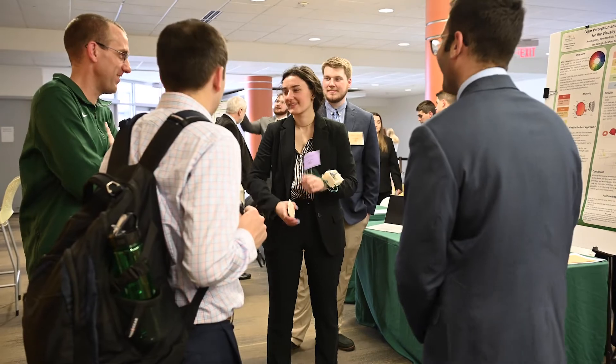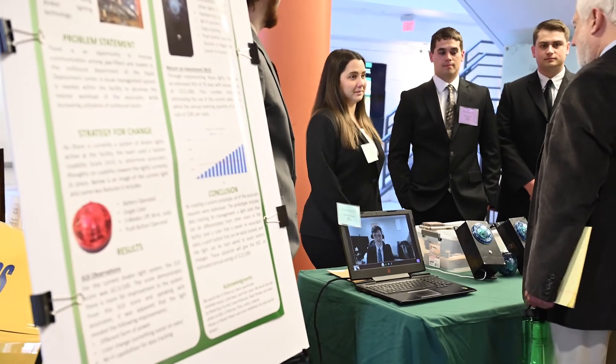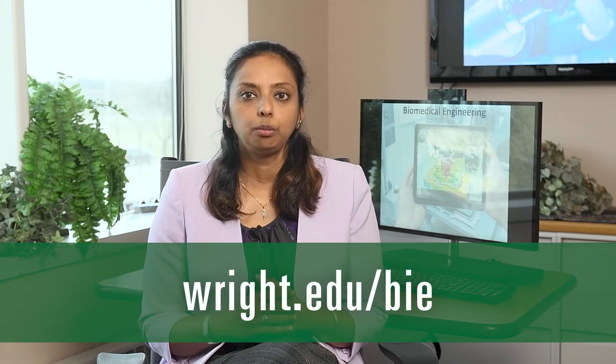You can participate in a very active student club that connects our alumni to our current students, and take advantage of our student ambassadorship opportunities. We have specialized programs like Departmental Honors and a 4-plus-1 combined BS-MS program that allows eligible students to earn both their bachelor's and master's degrees in five years. Learn more about the Wright State Biomedical Engineering program at wright.edu/bie.